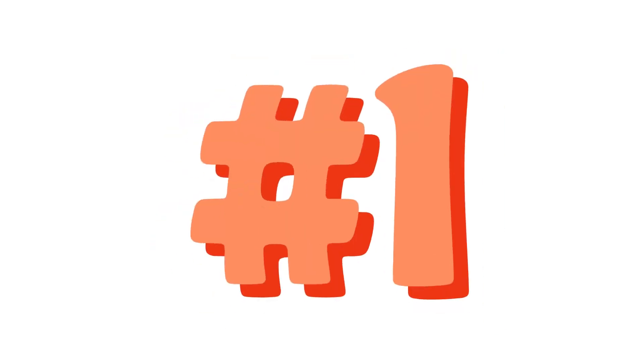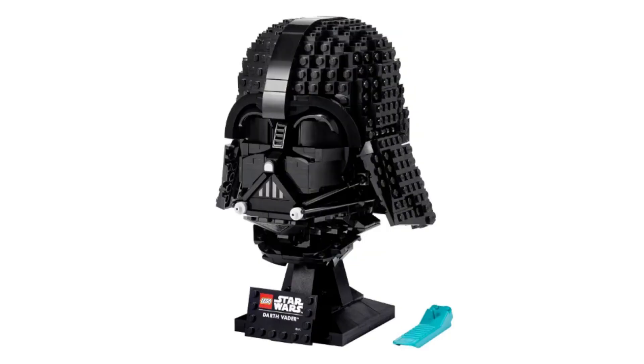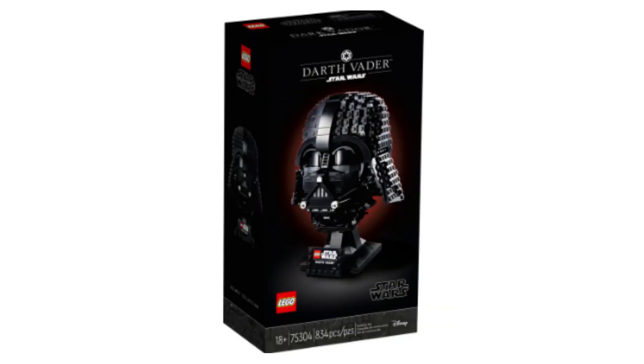So let's start with number one — and why wouldn't it be? Dark Lord of the Sith, Darth Vader's helmet. A couple of you have asked me why this set, and I say, why not? Set number 75304, comes in at 834 pieces and regularly priced at $79.99. What I like about this set is the helmet, the size, the scale — it is Darth Vader.